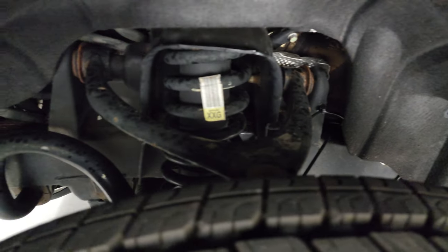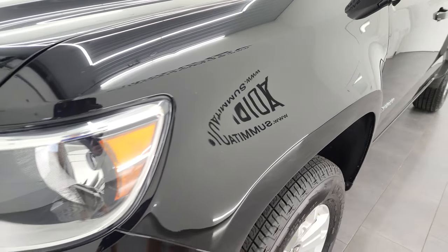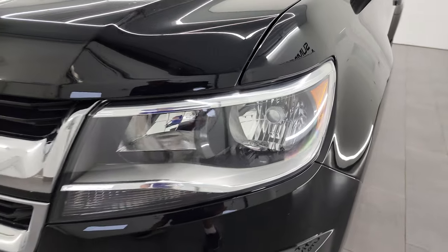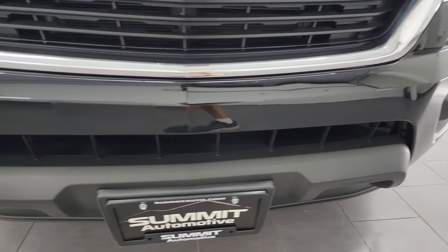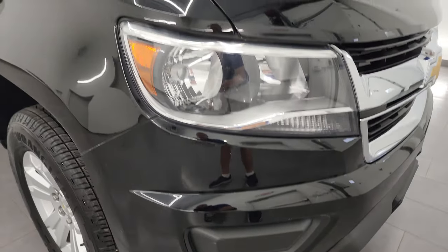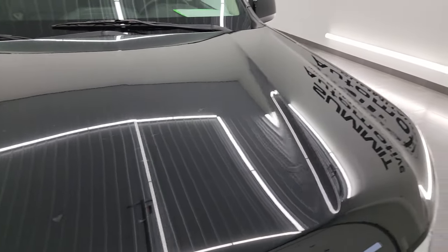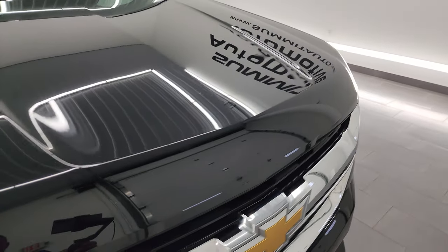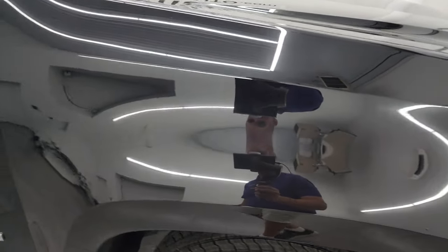Frame and underbody up front looks really good. For a 2018, the front fender is in fantastic condition — I didn't see any dents or dings on there. Headlight lenses are nice and clear, and the front bumper is in fantastic condition. I didn't see any scuffs, scrapes, or cracks on there. The hood is in really nice condition as well; didn't see any major dents or dings. And the passenger side front fender looks really good too.